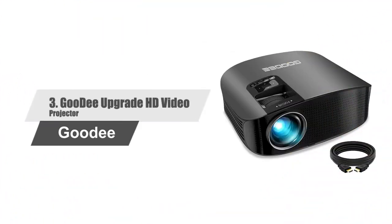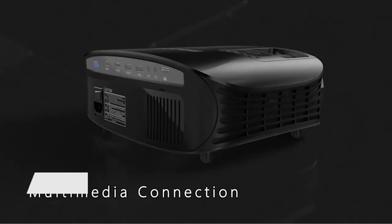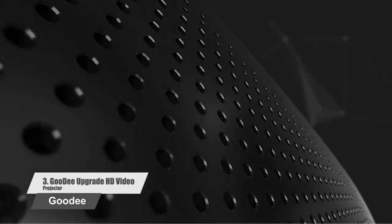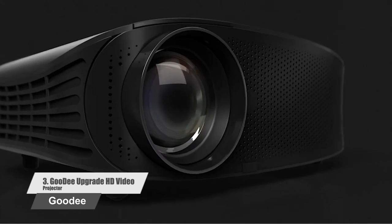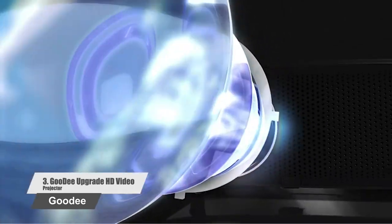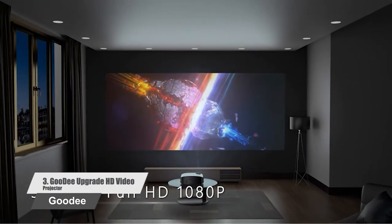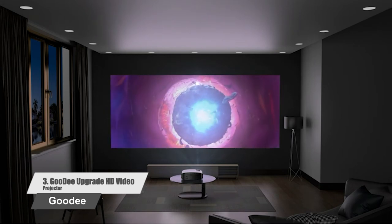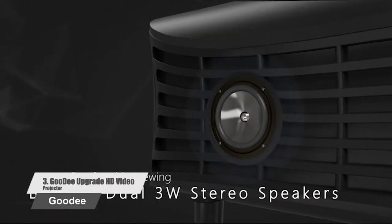Number 3: Goody Upgrade HD Video Projector. As Goody's best-seller projector, they have improved the brightness by 80% over other ordinary projectors. The 3000 to 1 contrast ratio provides a brighter image and wider viewing angle in slight light or outdoor spaces such as the backyard, garage, and camping. Supporting 1920 x 1080p high resolution, which gives you and your family an amazing viewing experience.